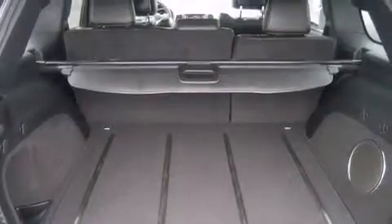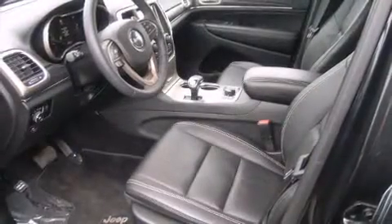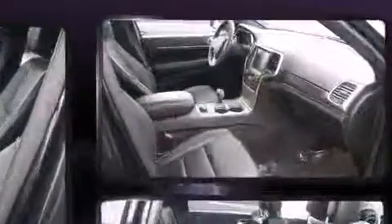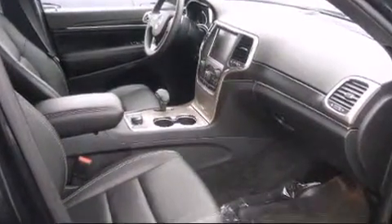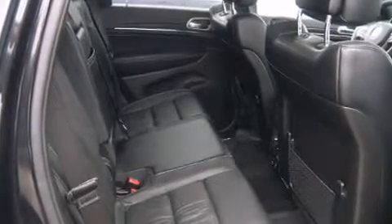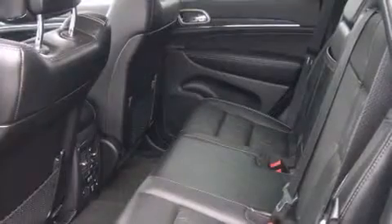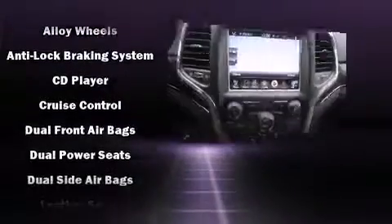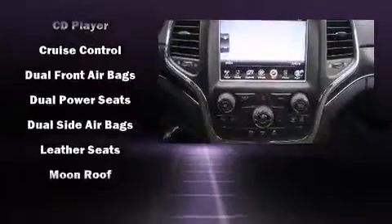Turn signal indicator mirrors and seat memory are also included. Jeep prioritized safety and security with features such as head curtain airbags, front side impact airbags, brake assist, anti-whiplash front head restraints, and four-wheel disc brakes with ABS.